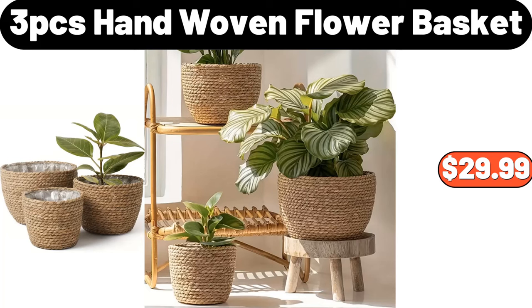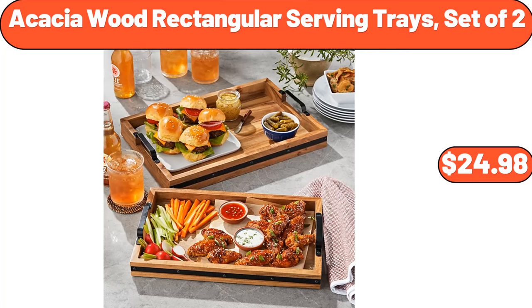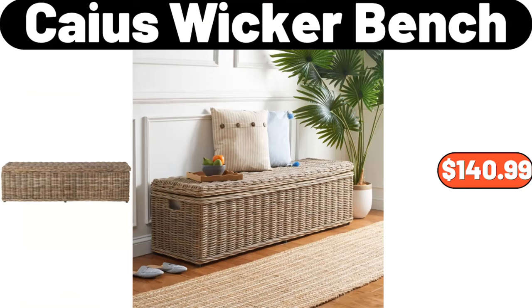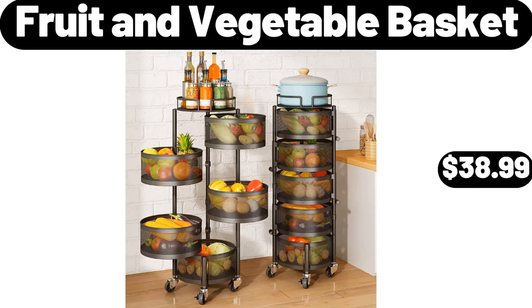4-Piece Ceramic Stoneware Dinnerware Set, $13.95. 3-Piece Hand Woven Flower Basket, $29.99. 3-Piece Sauce Pan Set, $13.99. Acacia Wood Rectangular Serving Trays Set of 2, $24.98. 3-Piece Sheet Storage Box, $13.99. Caius Wicker Bench, $140.99.